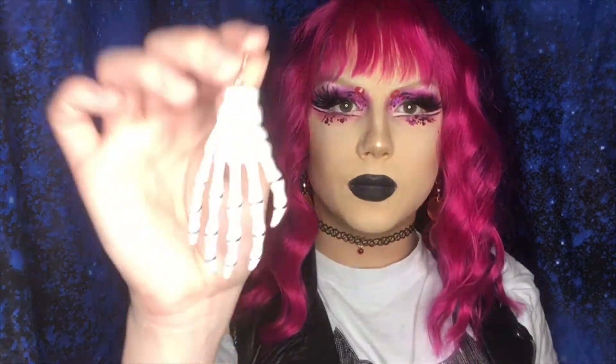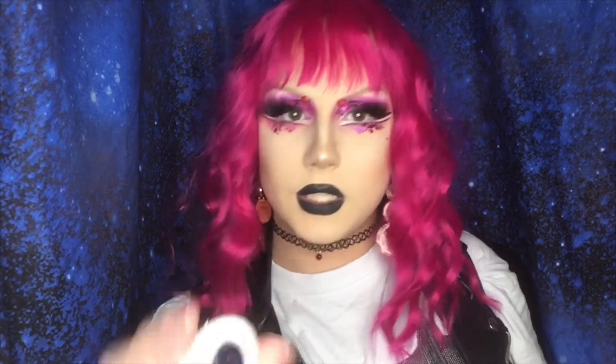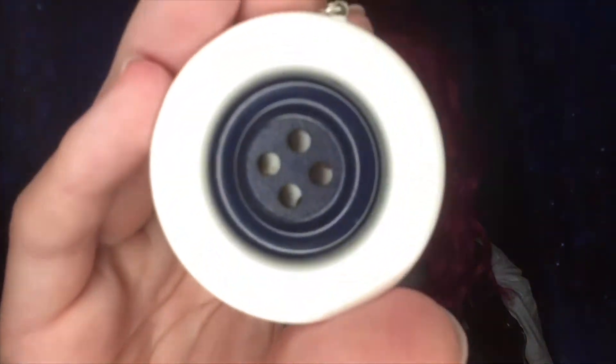Yeah, I put like all the favorite earrings in there, so all my earrings are in there. I got her after Halloween. And my sister Katana, my good sis, gave me these button earrings and they're so freaking cool. I don't know why she gave them to me because they're so cool, but I love them. I think they're adorable.